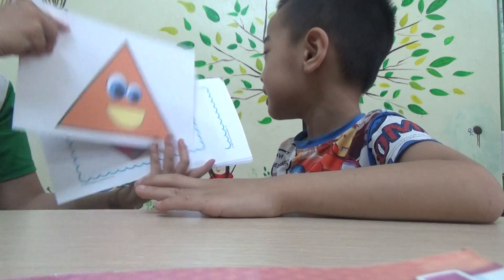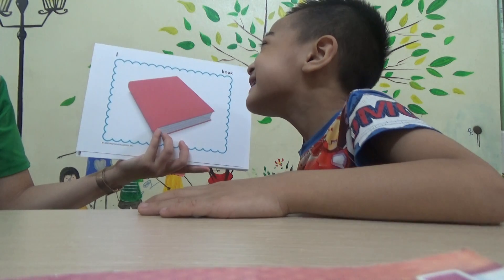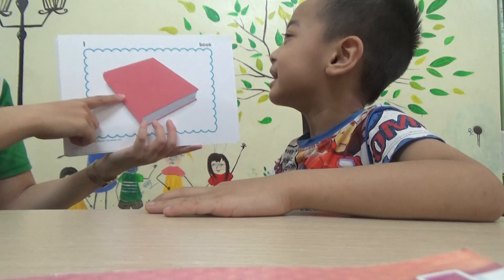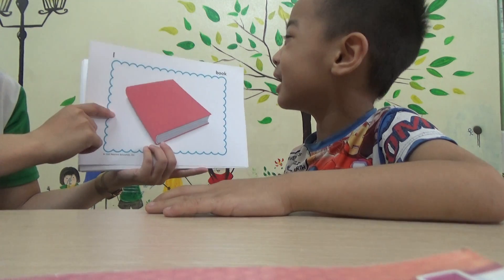Okay, next. What is it? Is it a chair? Chair. Is it a chair? Yes or no? No. Is it Spider-Man? It's a book. Yeah. Book.